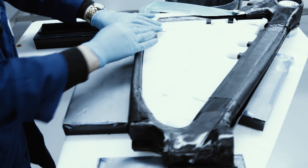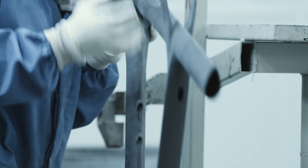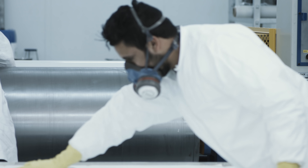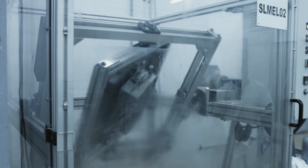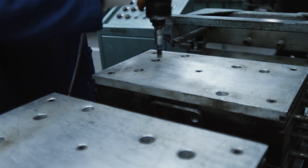In the heart of the workshop, these desires to innovate take form. Matter is shaped, forged to within a micron. Parts are assembled by hand — a multitude of operations that testify to a know-how worthy of one of the most prestigious French craftsmanship.